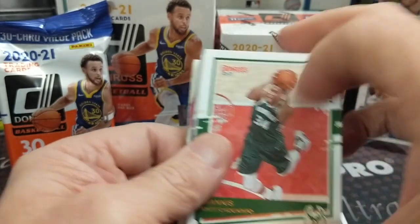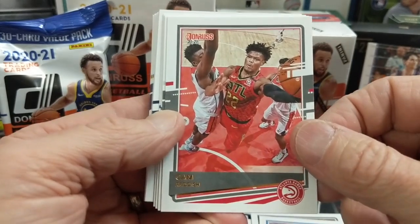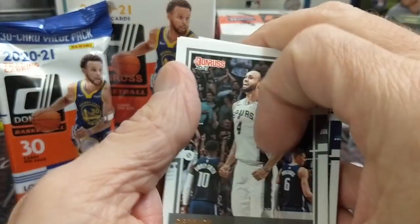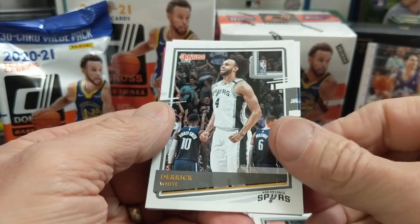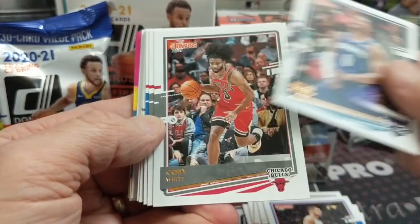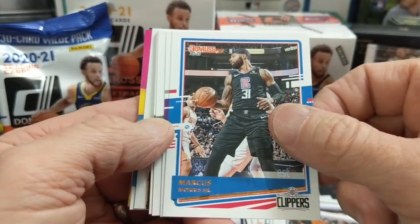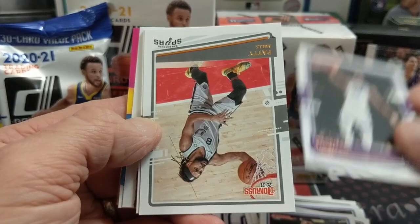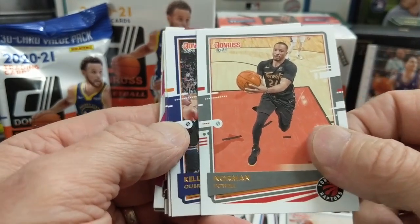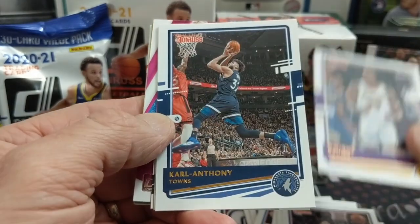Defined retail is always a good thing — the hobby prices of these boxes are absolutely crazy. You can pull quite a few rookies out of one of these value packs — I think there are like four or five, maybe six rated rookies per value pack. Unfortunately the rookie class this year is not that great; you're really only looking for LaMelo and Edwards, though you also have James Wiseman, Hal Burton, and others who could be potential stars.